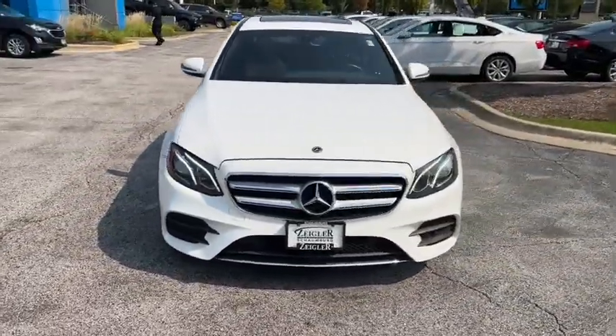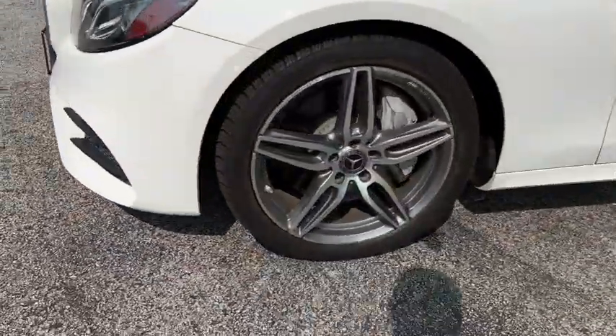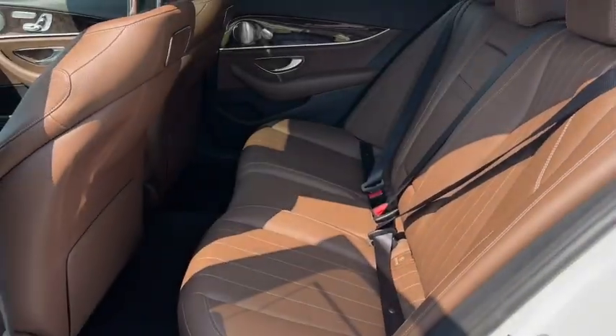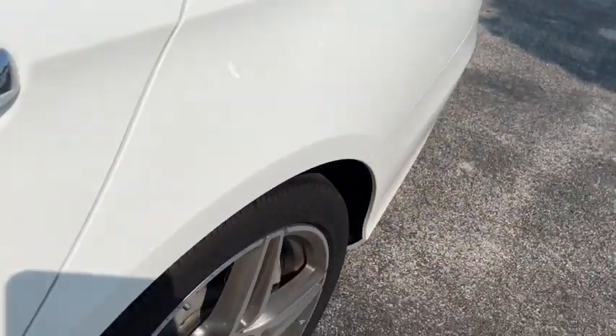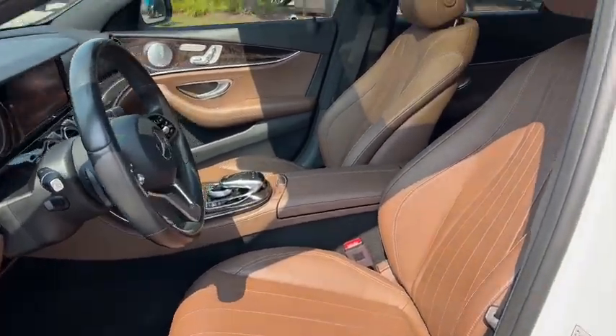These are just some of the great options this vehicle comes with: Navigation System, Sun Moonroof, Keyless Entry, Fog Lamps, Power Passenger Seat, Satellite Radio, Electronic Stability Control, Aluminum Wheels, Dual Zone AC, and Power Driver Seat.